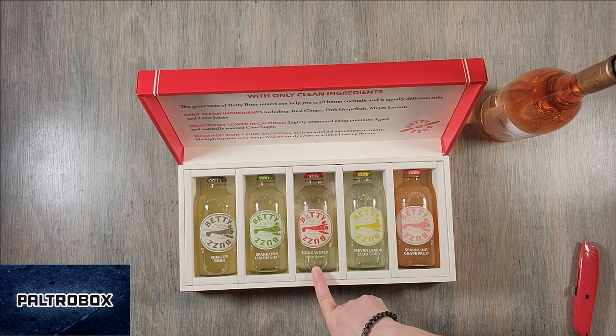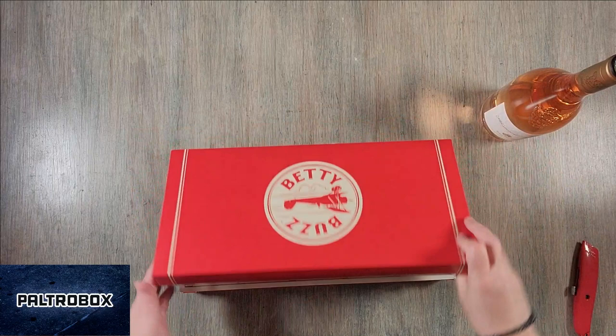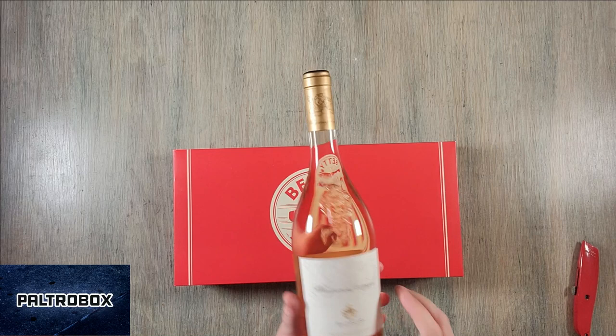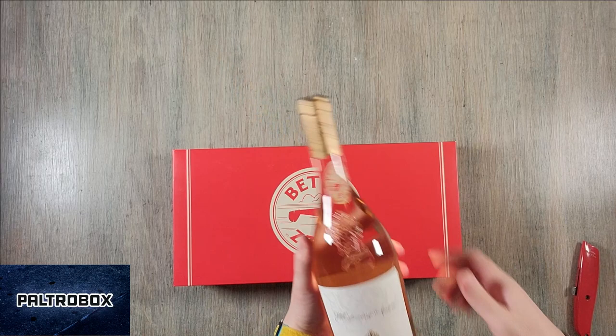I've actually tried — I think I had the tonic last week. It was really good. When you think about it, your mixed drinks, most of it is the mixer. So you might as well use a good mixer. And this is — I definitely recommend this. We will definitely be enjoying this.